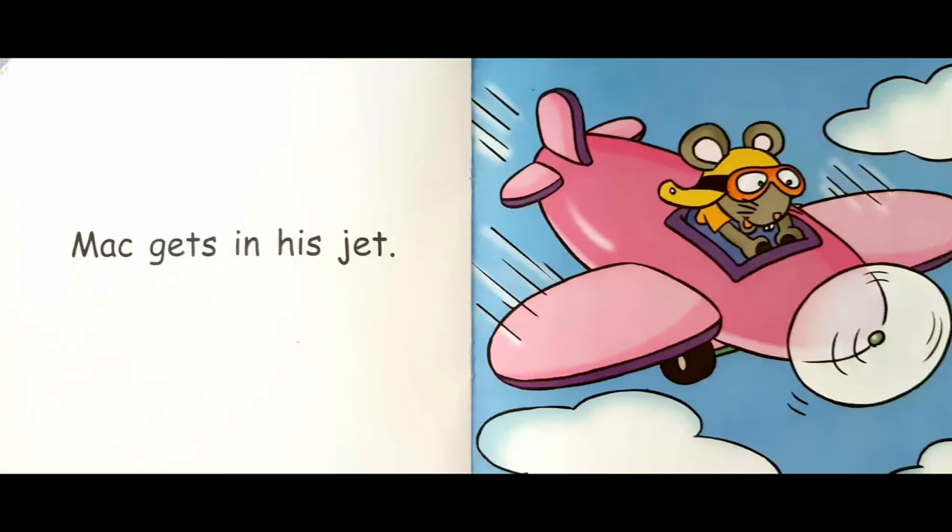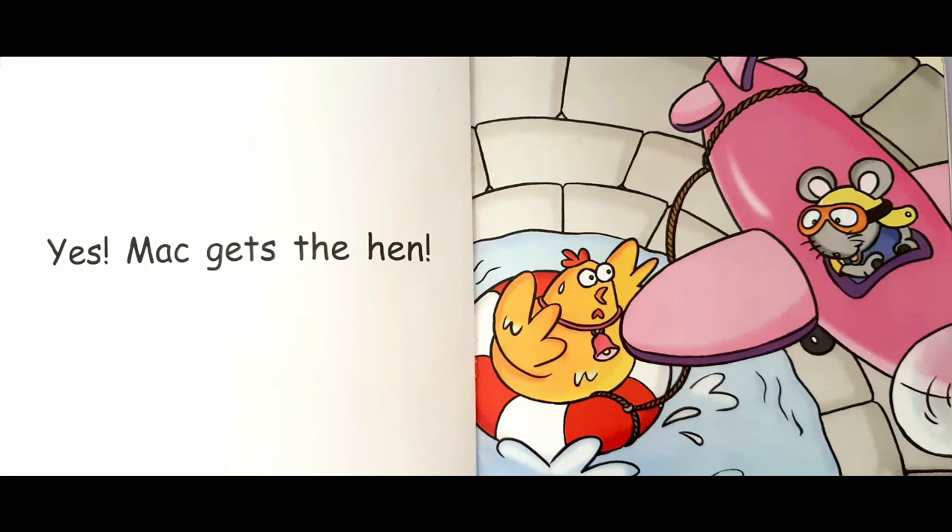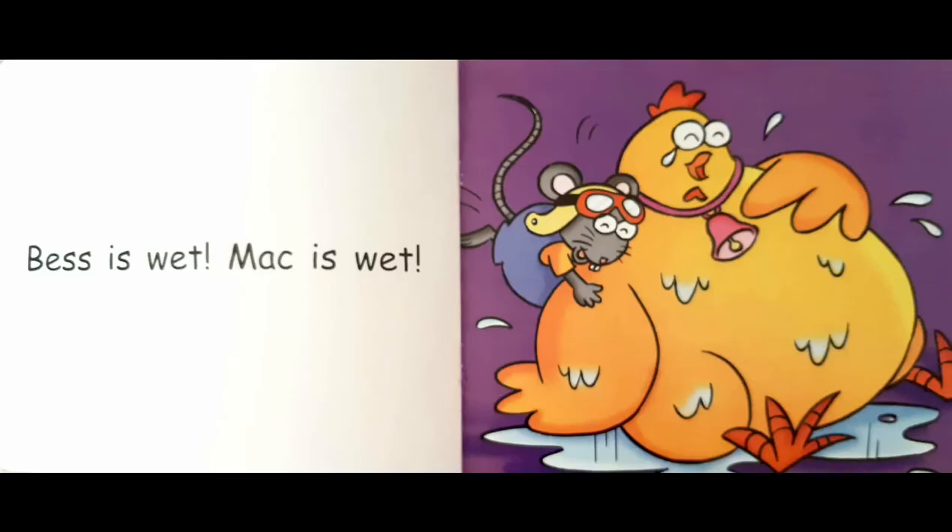Mac gets in his jet. Yes, Mac gets the hen. Bess is wet, Mac is wet.